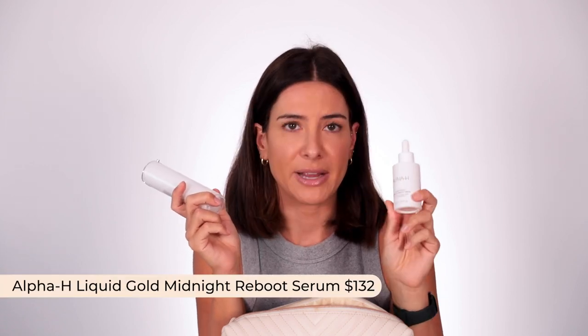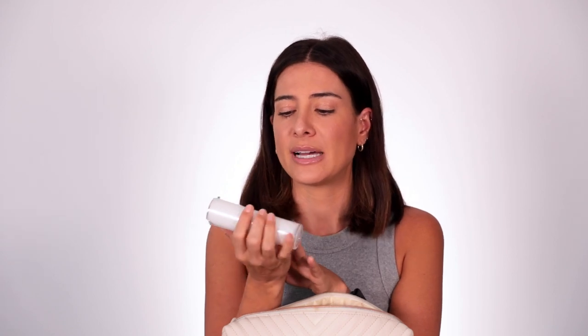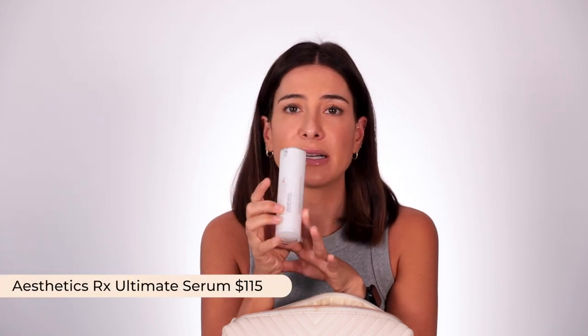The first serum I took was the Alpha H Liquid Midnight Reboot Serum. It has AHAs and retinol but I found it gentle enough to take traveling — I was still out and about in the heat, had no sensitivity issues, no redness. I found it gentle enough to use quite a few nights a week.